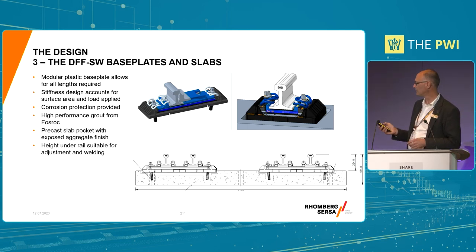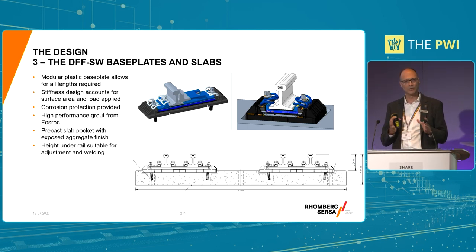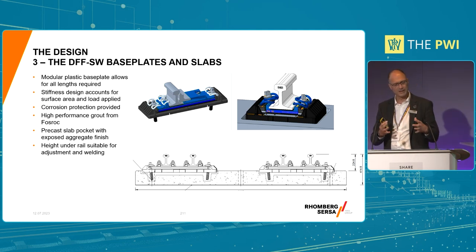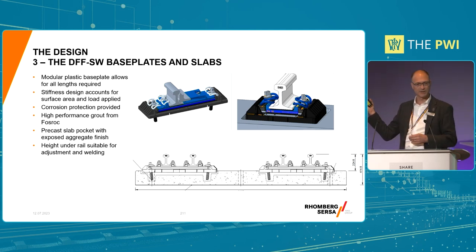The base plate design - you can see a couple of different examples of plate work required here. You can see the pocket in a 3D shape and the outline of the pocket in the precast slab. Essentially the plate can be raised or lowered according to fine adjustment, and also left, right, forward and back. That's a way of adjusting for any final tolerances in the system. Bear in mind this was a first-off and it was on a viaduct - when you put things on a viaduct, things can move. The height above the slab is basically very similar to the plain line, allowing welding and attachments to the rails. The pockets were to be filled with grout to fix the base plates.